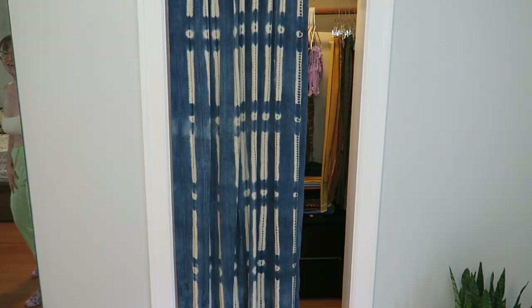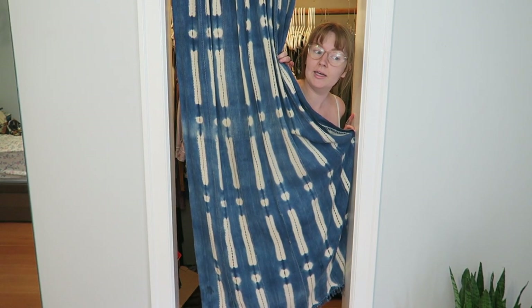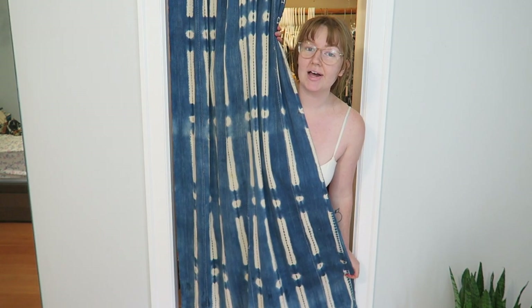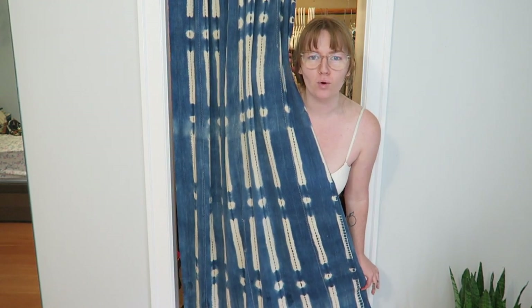These pants — kind of cute, thrifted in Chicago a year ago. I wanted to wear them as a pajama-pant everyday look, but I've literally only worn them once the entire time I've had them, so I'm getting rid of these. Now I'm going to pull out all the pairs of pants I never wear. For context, I still have 20 pairs of pants hanging up — we're getting rid of at least four.